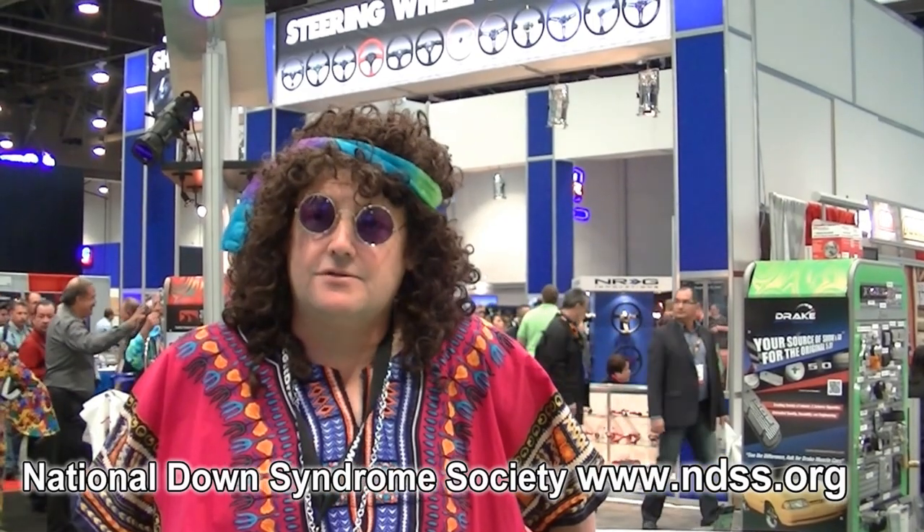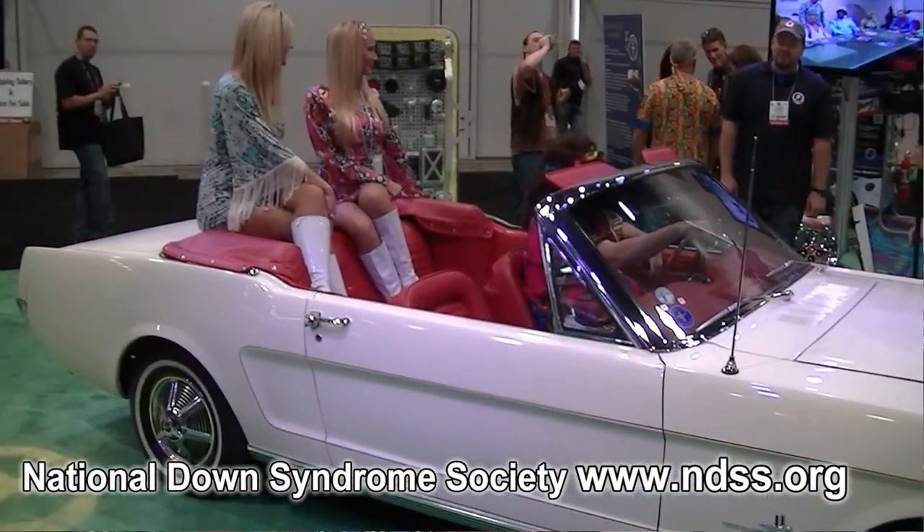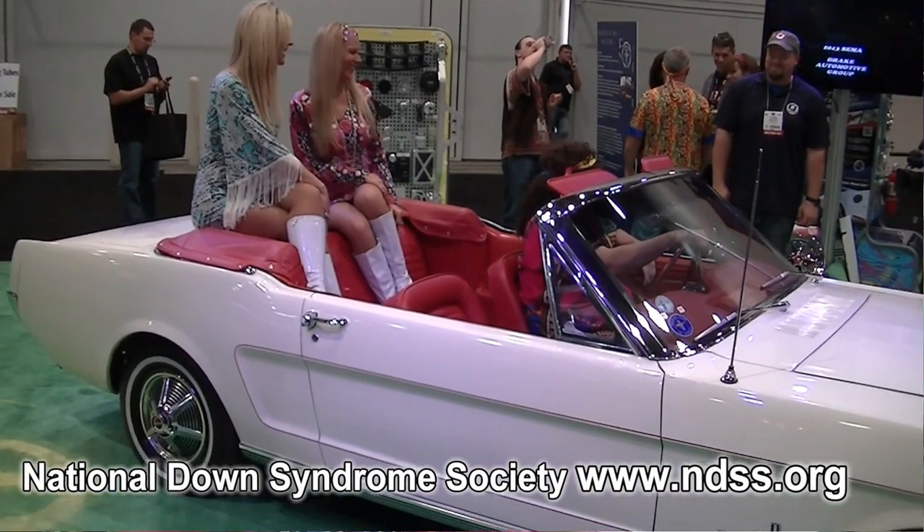It will also be shown at the 2014 50th Anniversary celebration by Ford. Drake Automotive Group will have representation at both the Las Vegas location and Charlotte Motor Speedway — we had to be at both this year because of the 50th anniversary of Ford. In January 2015, the car will be auctioned at a premier auction house and 100% of the proceeds will be donated to the National Council of the Society.